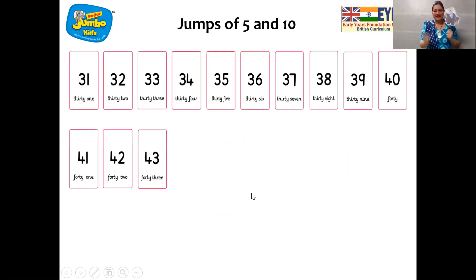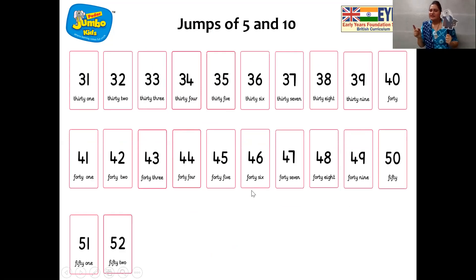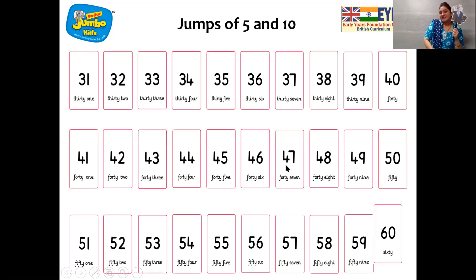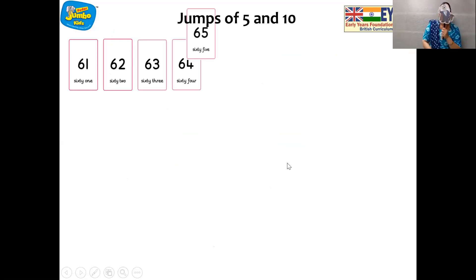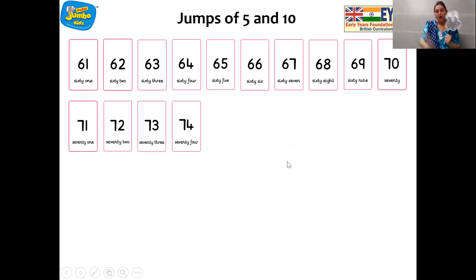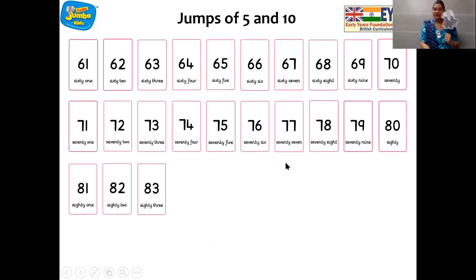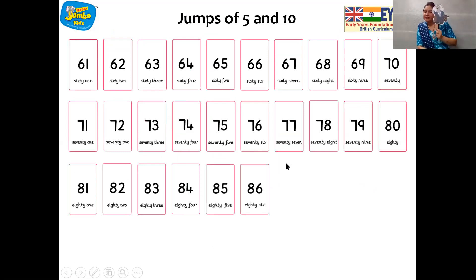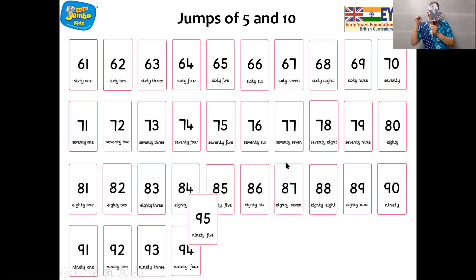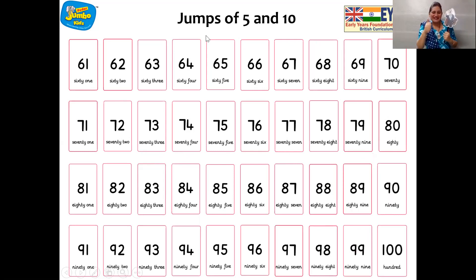51, 52, 53, 54 — hooray! 56, 57, 58, 59 — hooray! 61, 62, 63, 64 — hooray! 66, 67, 68, 69 — hooray! 71, 72, 73, 74 — hooray! 76, 77, 78, 79 — hooray! 81, 82, 83, 84 — hooray! 86, 87, 88, 89 — hooray! 91, 92, 93, 94 — hooray! 96, 97, 98, 99 — hooray! Wow, wonderful children, wonderful!